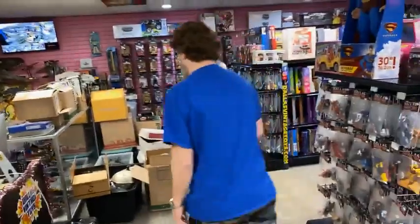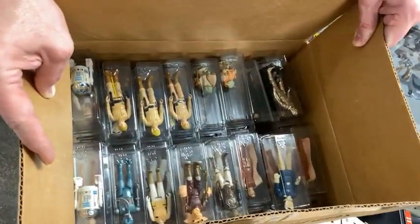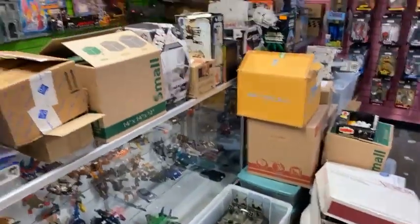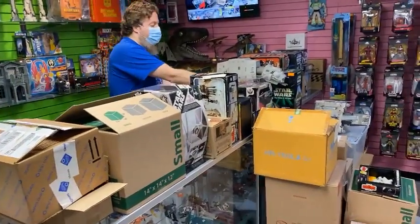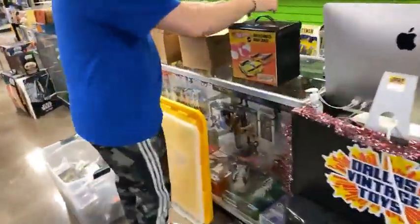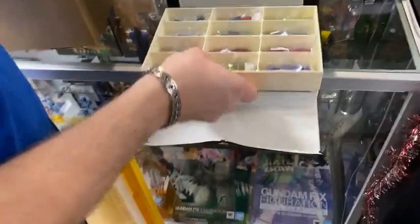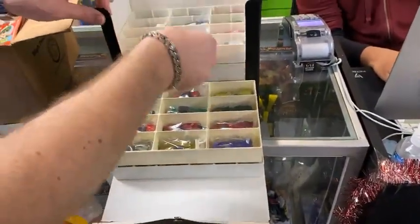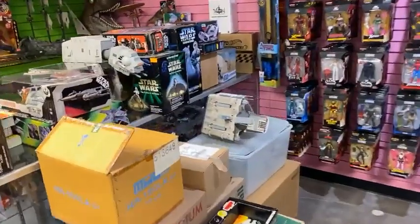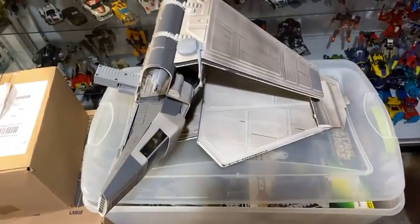We also have Eagle Force carded figures, M.A.S.K. items, and smaller figures. This came from a collector who has been collecting since basically 1977. Look at all of these toys! And here are some Redline Hot Wheels — 72 Redline Hot Wheels in pretty good shape. Lots of stuff. Over there we have some nice modern Star Wars items as well.